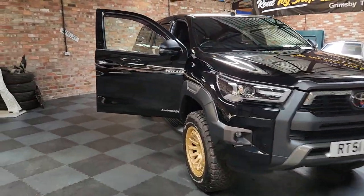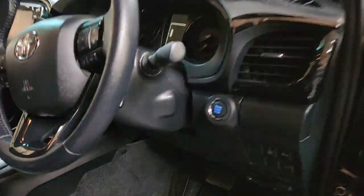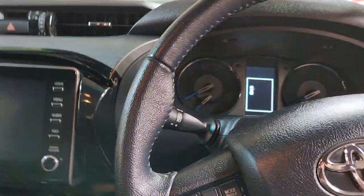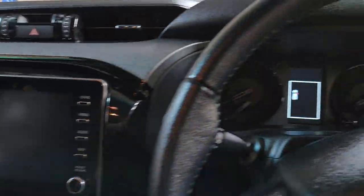Good demonstration there — it's keyless. You can get in and out of this just by pressing the button on the door, because it's keyless drive.